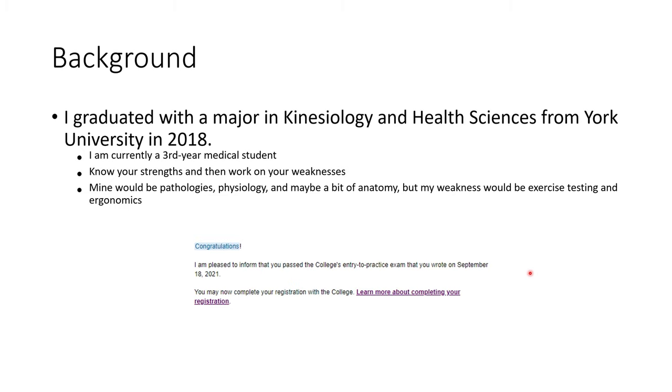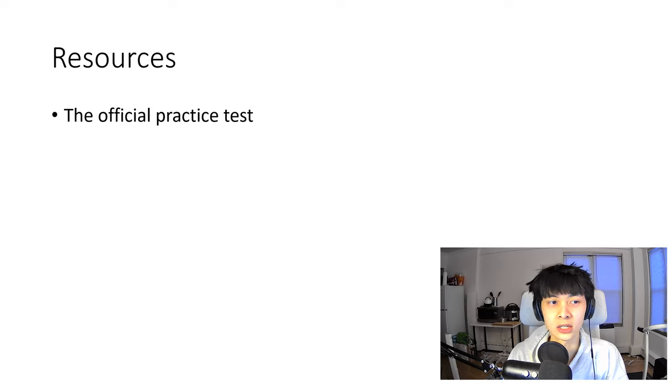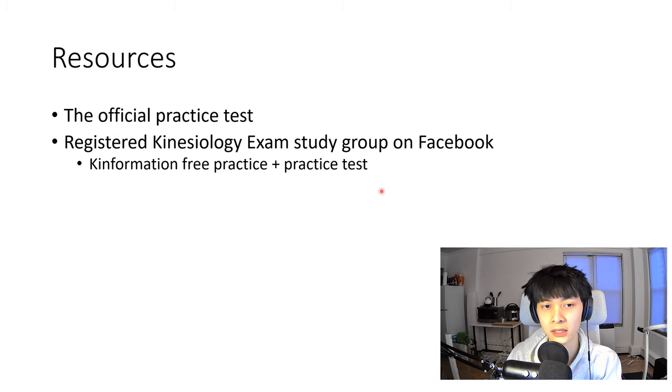In general, what are the resources I used? The first thing is the official practice test on the college website — you can just Google it. That's the foundation of everything. There's also a Facebook group you can join: the Registered Kinesiologist Exam group, created by the people who made Confirmation.